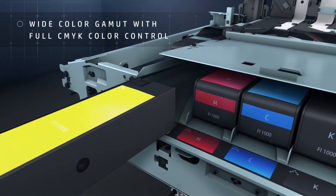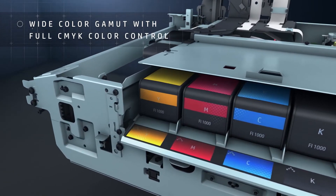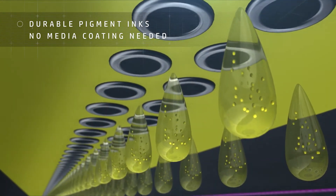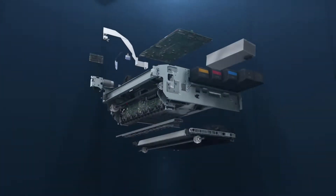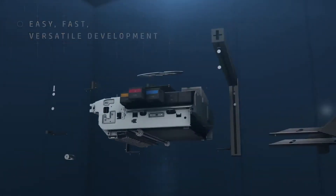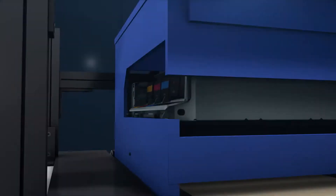Fully tested and validated HP pigment inks give you a wide color gamut and high water and scratch resistance. And with a complete set of sub-assemblies and reference designs, you can customize your ideal printing system.